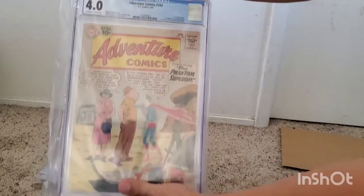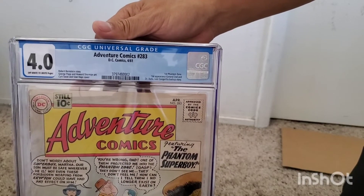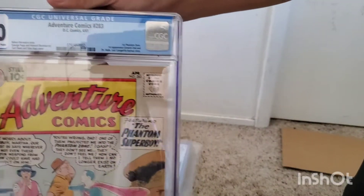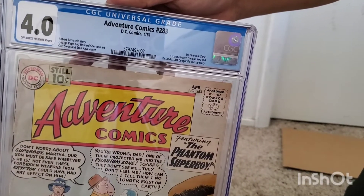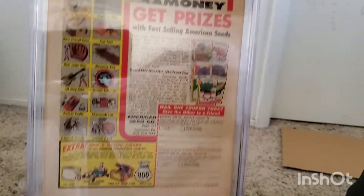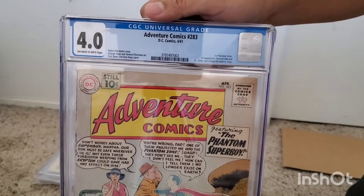Next one — we have Avengers Comics 283, CGC 4.0, off-white to white pages. This is the first appearance of the Phantom Zone and also the first appearance of General Zod. Not bad for like a few-dollar pickup.